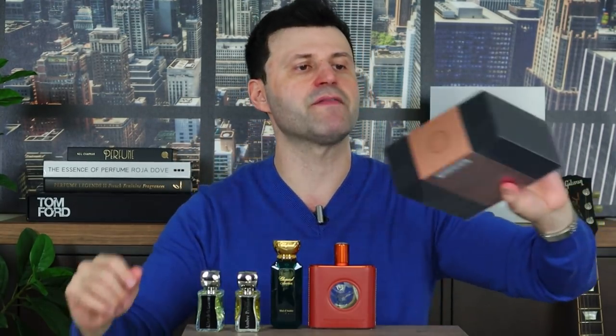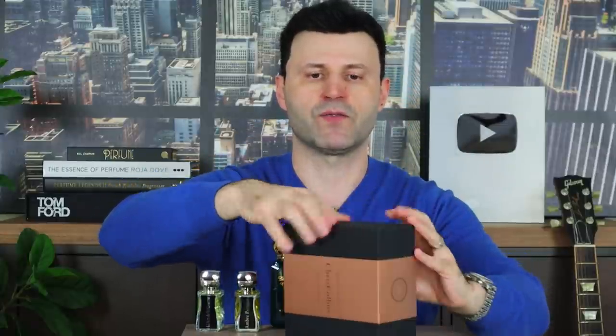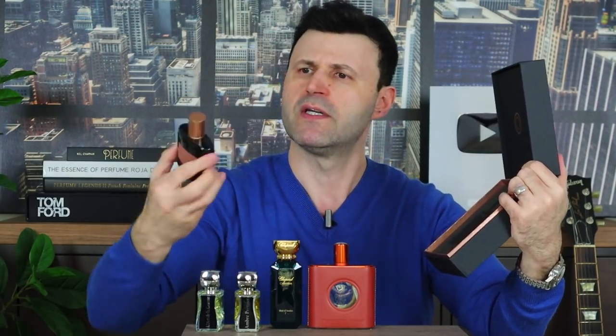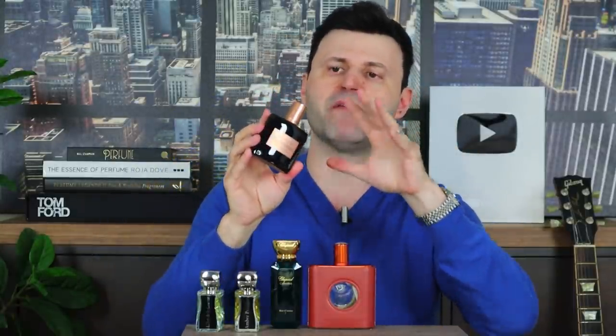Last but not least, Sweet Taboo from Chris Collins — a first for me on camera. The presentation is pretty cool: a nice sleeve around a really cool square-looking box. Inside, the fragrance sits perfectly. I love the dark bottle with copper slash rose-gold accents. This is a 50ml extrait de parfum. I'll link all these fragrances in the description so you can check them out.